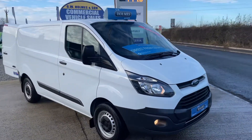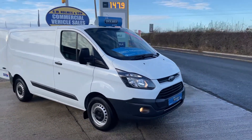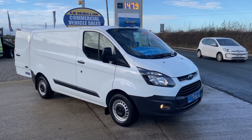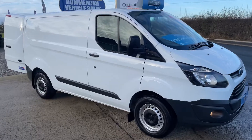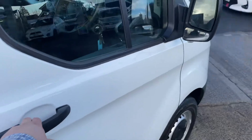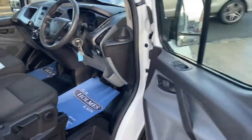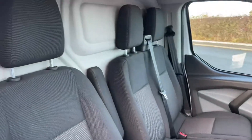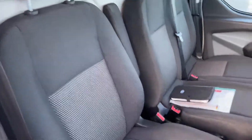It has a full main dealer service history. This is the newer 2-litre model, so it is the new Euro 6 compliance engine. With these vehicles coming direct from the council, they are the better weight-carrying model — the 310 model. That's the heaviest weight-carrying vehicle Ford do in the Custom range.